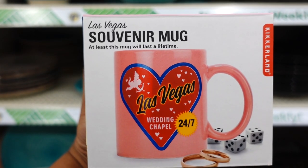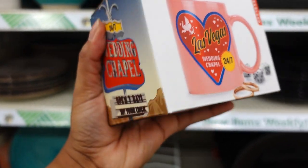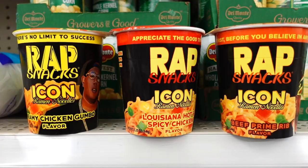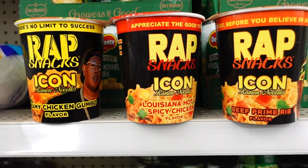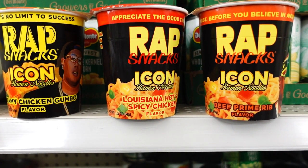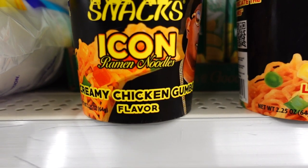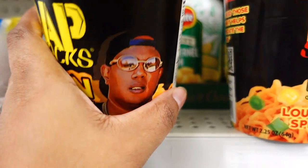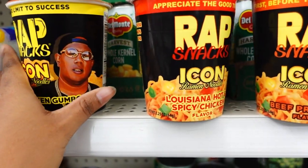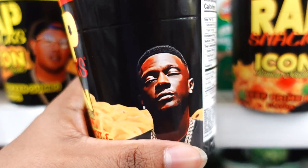Also new in the dishware aisle — it says 'Las Vegas' waiting shot for 24 hours, and for a dollar twenty-five it's not bad. I was walking past the food aisle and I saw these snack wraps called Rapper Snack Icon Ramen Noodles. This one is creamy chicken gumbo and it has Master P on it. Then this is the Louisiana hot and spicy chicken and it has Boosie on it.